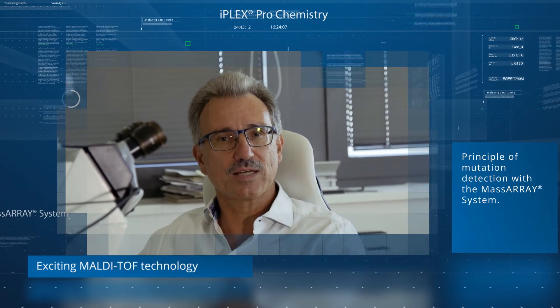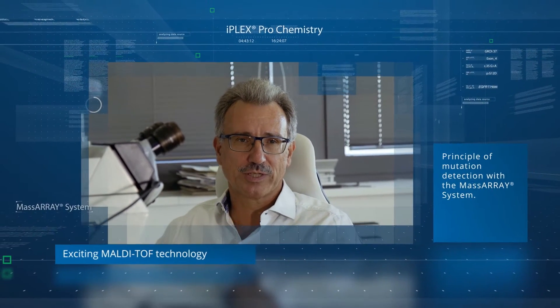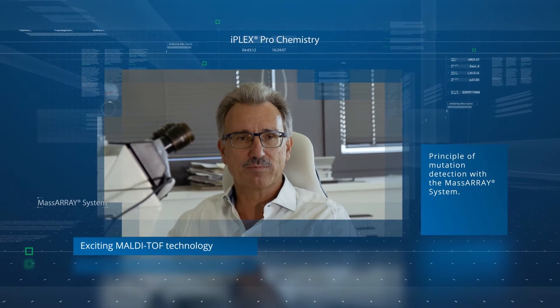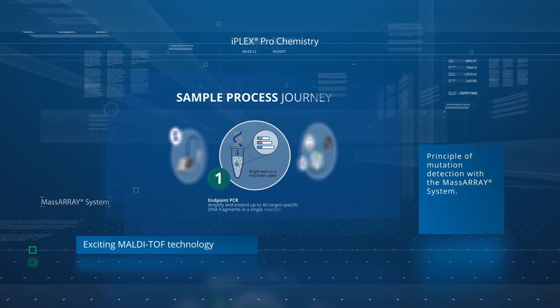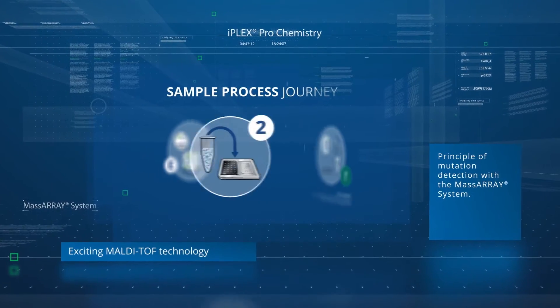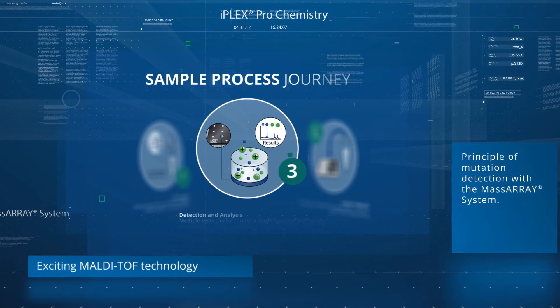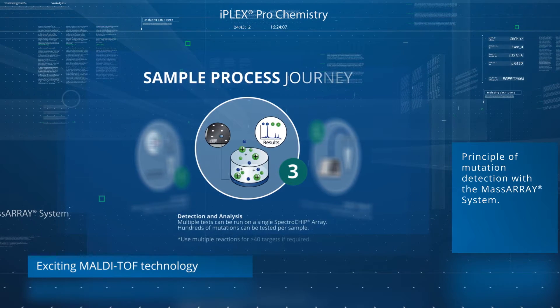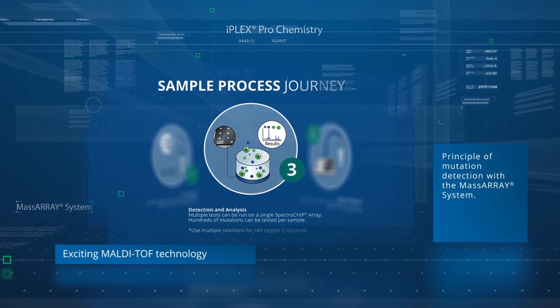One of the most exciting molecular technologies is MALDI-TOF mass spectrometry, which is performed by the MassARRAY system. First, specific DNA segments are PCR-amplified. Then, mutations are detected by the principle that the flight time of a mutated molecule is different from that of a wild-type molecule.